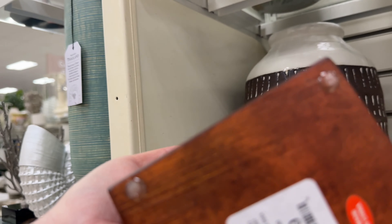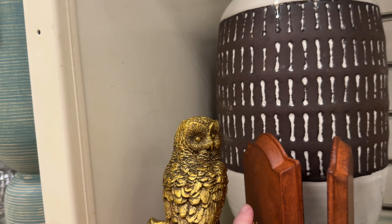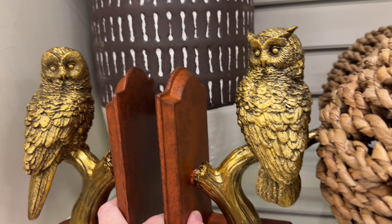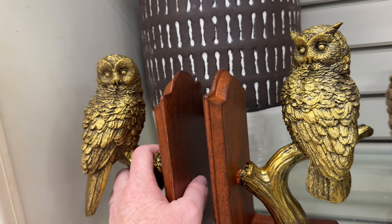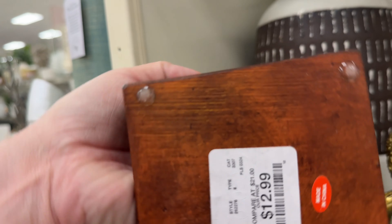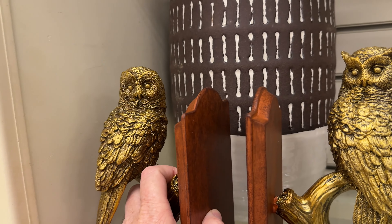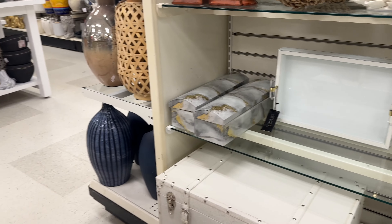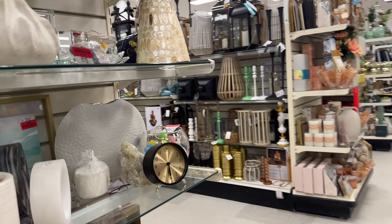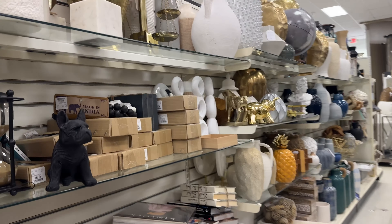I saw these bookends and they gave me Harry Potter vibes — there were two different ones and it was the only set they had. I really contemplated getting them, but I mean, I could make anything owl-related pretend like it's Harry Potter. I decided not to get them. Still holding out for the Golden Niffler — and I only want one of those. I don't even want the two bookends, I just want the one.